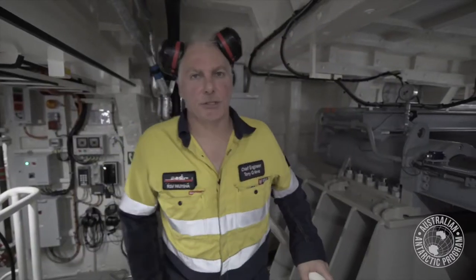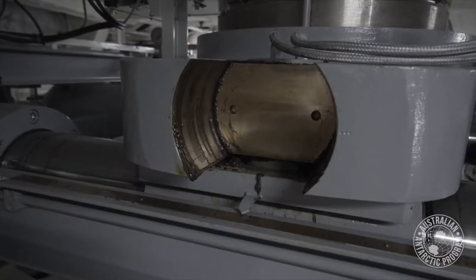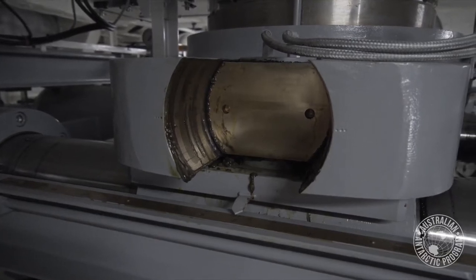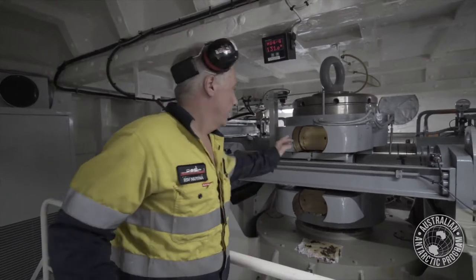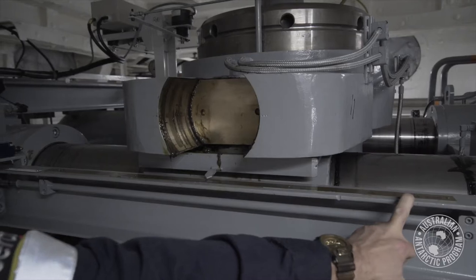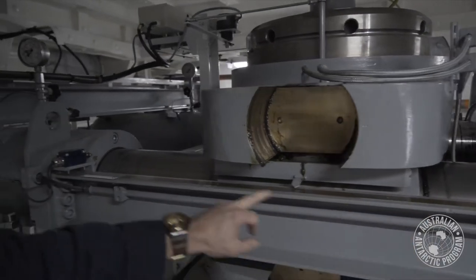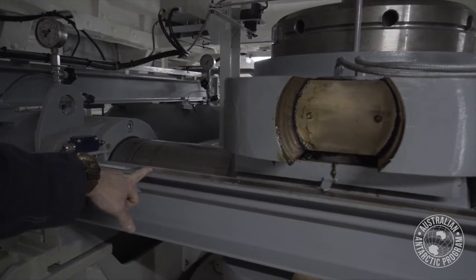This is the steering room on the RSV Noyena. Here's the main rudder stock — that goes down and is attached to the rudder of the ship. During our manoeuvring test the other day, the tiller was swinging all the way across from zero to 34.9 degrees and then back to port to 35 degrees.